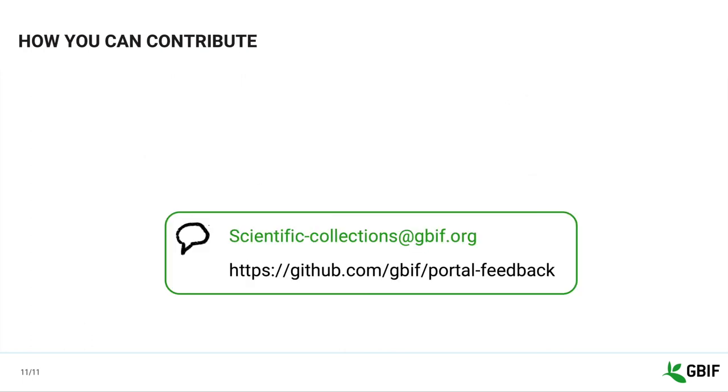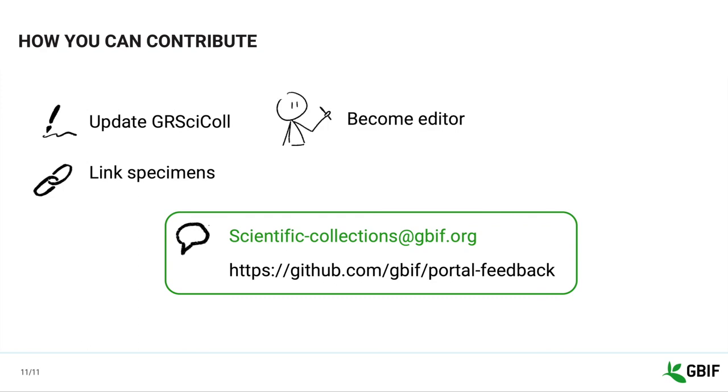There are many ways you can help us improve GRCYCLE. Anyone can check their institution and collection entries and suggest updates or additions via the suggest buttons in the GRCYCLE interface. If you publish specimen occurrences on GBF, please link them to GRCYCLE entries if possible. You can become a registry editor on behalf of your institution or collection. If you work with the national registry and are interested in sharing the data on GRCYCLE, please contact us on the email address below. Tell us how you would like to use the registry. You can contact us by email or via our GitHub repository.